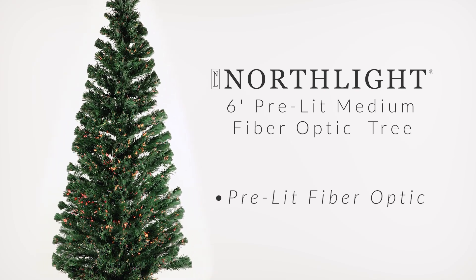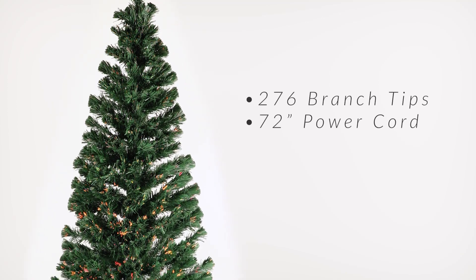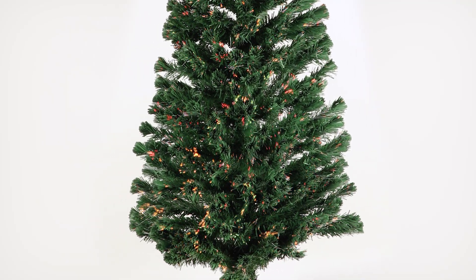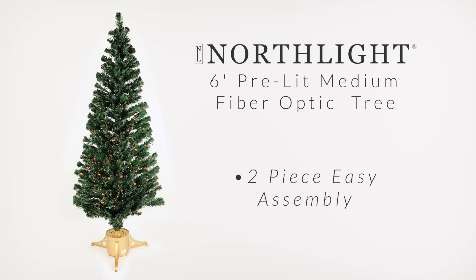This festive Christmas tree is sure to make your holiday season merry and bright. This tree is fiber optic and creates a winter wonderland charm. This beautiful tree with its color changing fiber optics are sure to light up not only the branches of this tree, but also your home décor. Your family and friends will be delighted to see this beautiful tree as an addition to your holiday décor season after season.